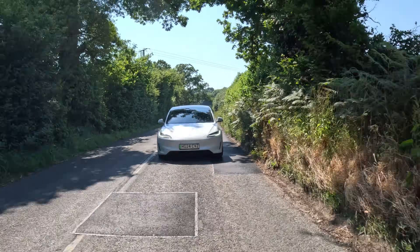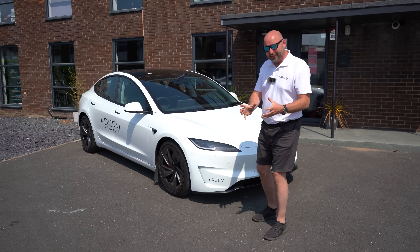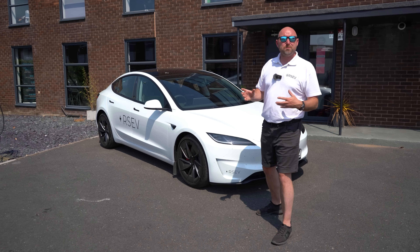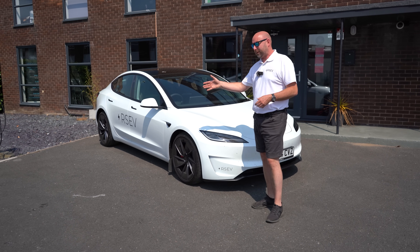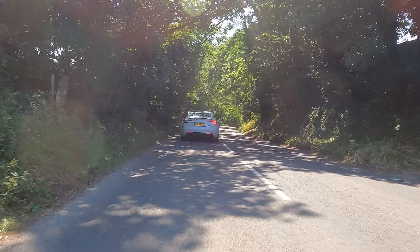I've had all the Tesla Model 3 Performances previously. We still run a 2019 one in the company — Clint — he's on 107,000 miles and he's done us proud. He's still got good battery health, we're still using it day in, day out, still on original brake pads, and we've done track days with it. So I'm a Model 3 Performance fan, yes I am.